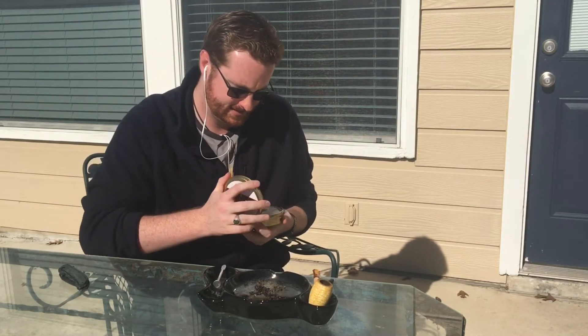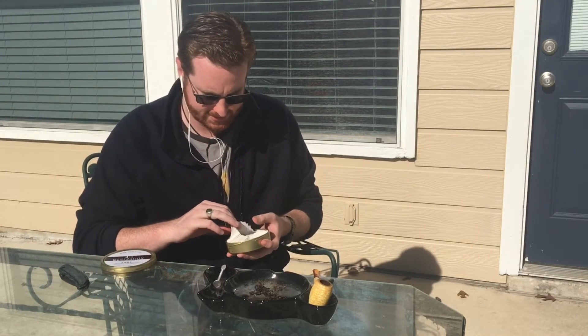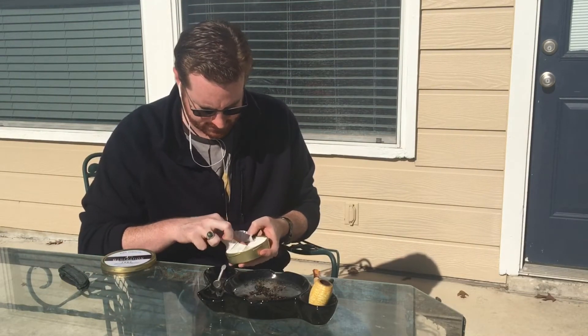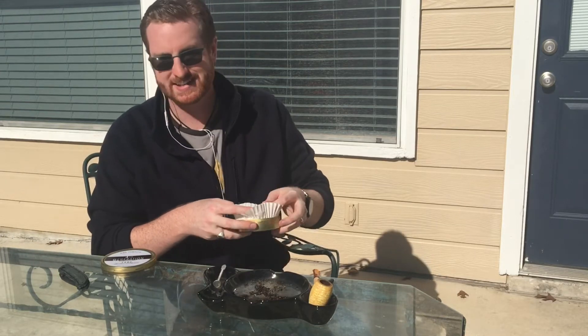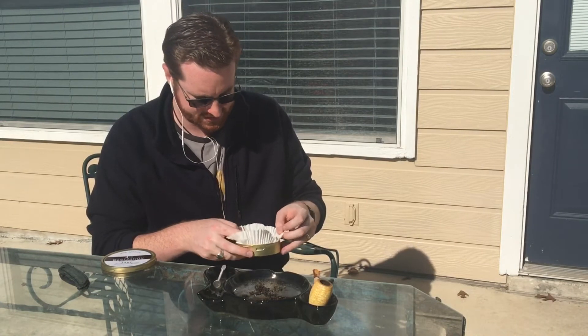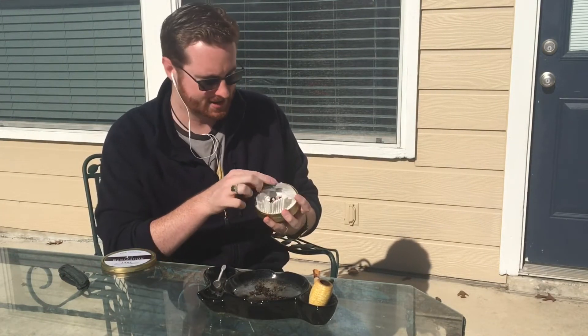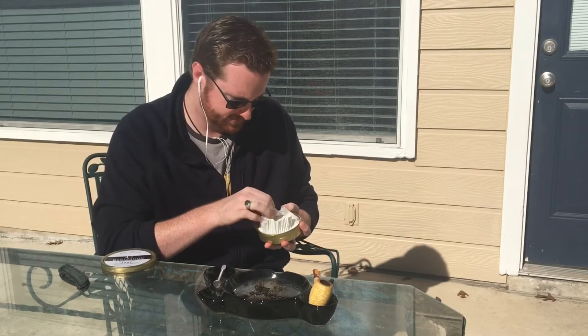All right, let me unscrew that. Ooh, nice and compressed. You can't see any of this because I have it pointing towards me, but it is nice and compressed. It's unfortunate the wrapper kind of got all schmushed in there, but it's all right.